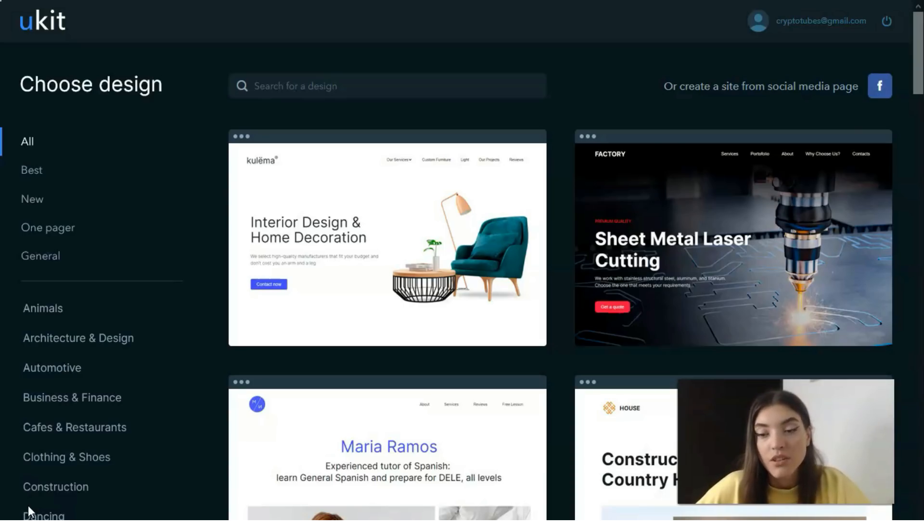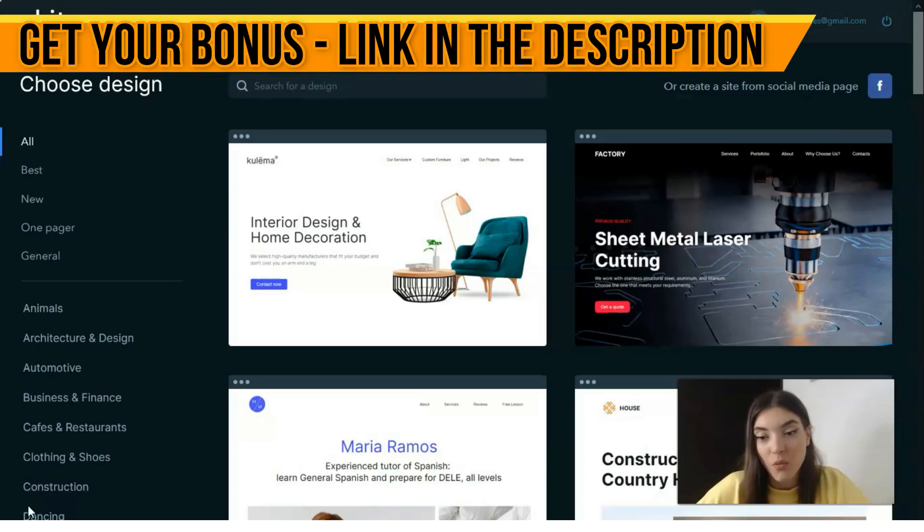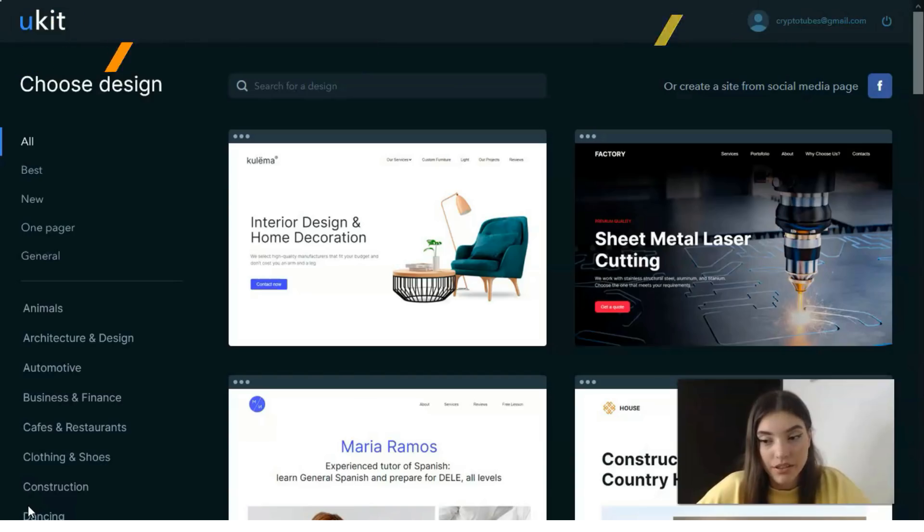This is an indispensable solution for newcomers and web design pros willing to establish a professional web presence for their business. This website builder works great for all representatives of small businesses, startups, and medium businesses who lack web design experience and don't wish to pay enormous sums of money to web studios.